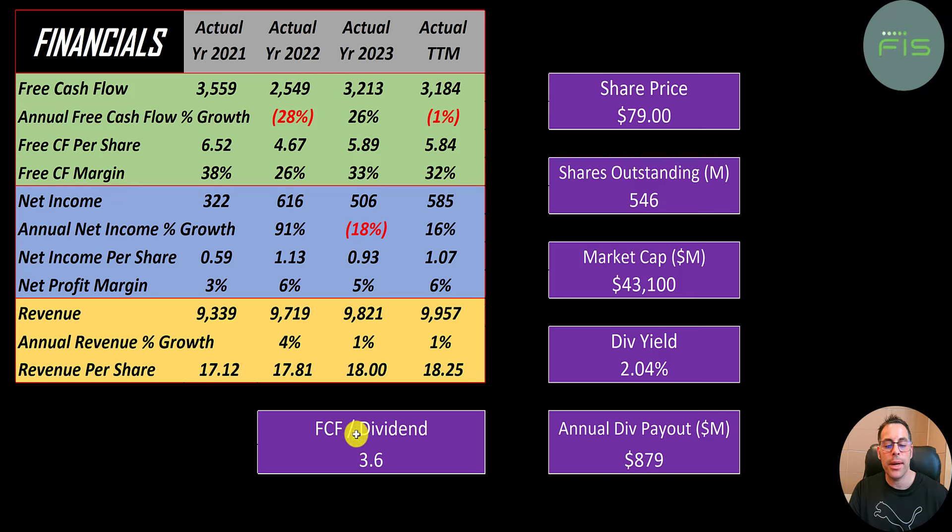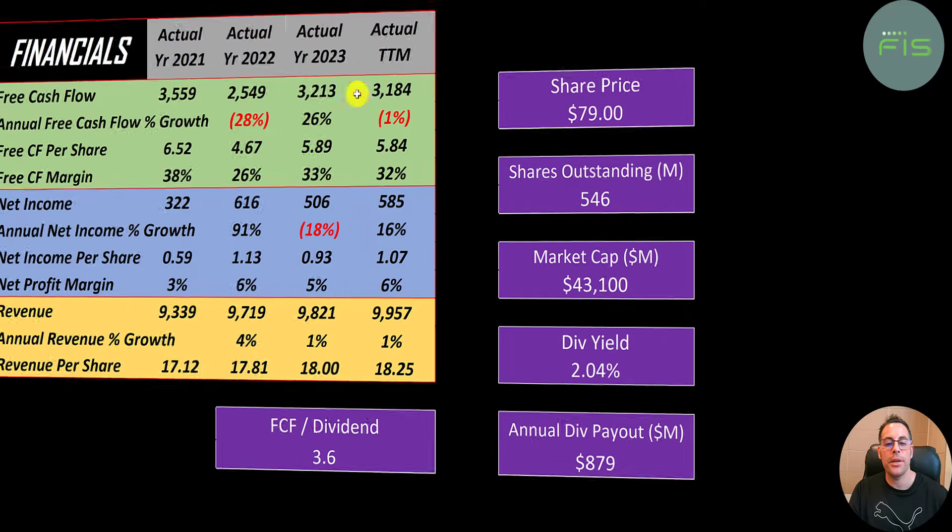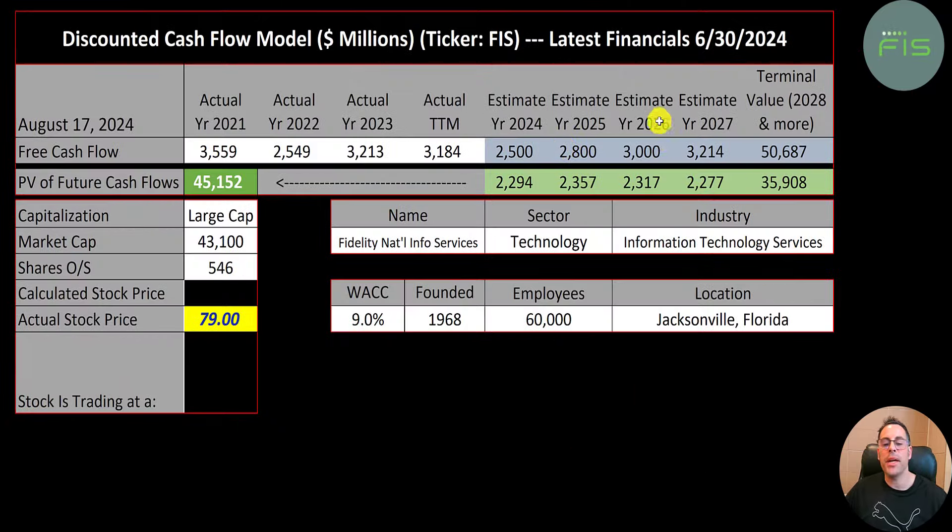They pay a decent dividend of two percent, and they could cover that dividend three and a half times with their free cash flow. We estimated four years of future free cash flows and a terminal value — all cash flows past year four — at 51 billion. Discounting those numbers back using the weighted average cost of capital, we get a company value of 45 billion. Dividing by 546 million shares gives a calculated stock price of $83. They're trading at $79, so they're trading at a five percent discount — it's a buy according to the model.